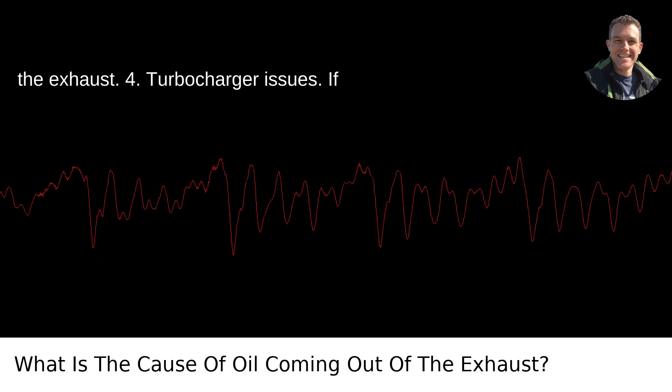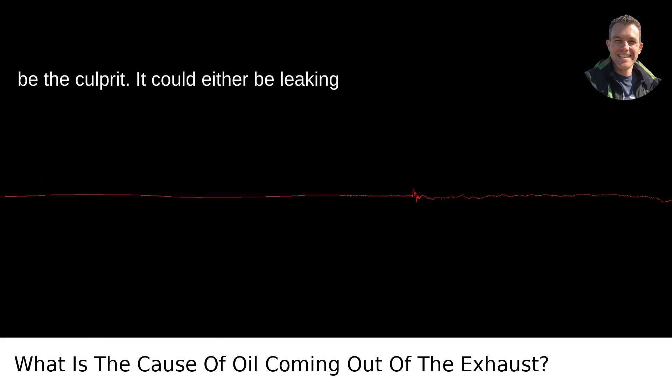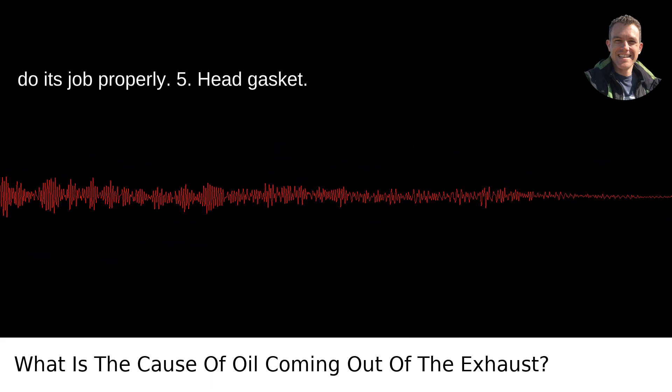4. Turbocharger issues. If your ride is turbocharged, the turbo might be the culprit. It could either be leaking oil into the exhaust system or failing to do its job properly.